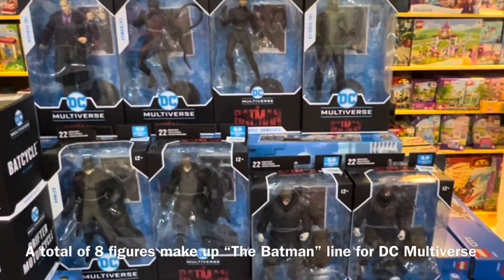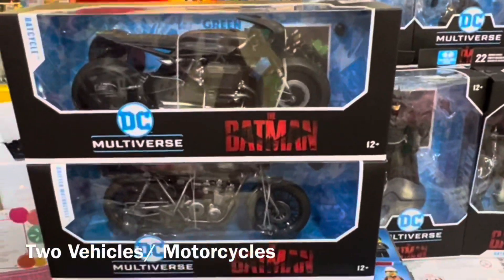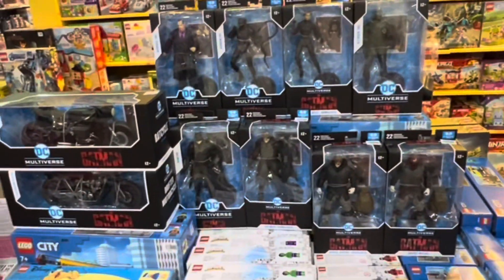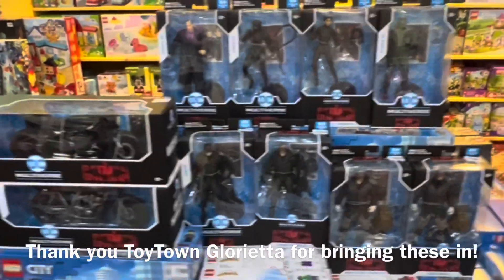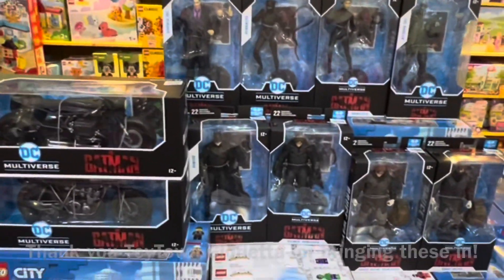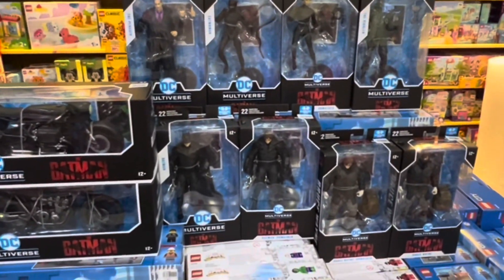In total there are eight figures in the seven-inch line, plus two motorcycles — one bat cycle and one for Bruce Wayne. Check it out, and thank you to Toy Town Glorietta for letting me feature this. Let's take another look at the other merchandise they have by McFarlane Toys.